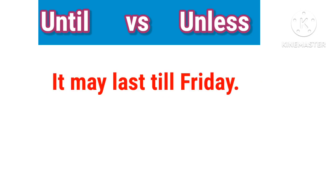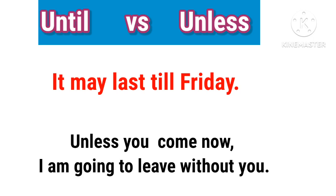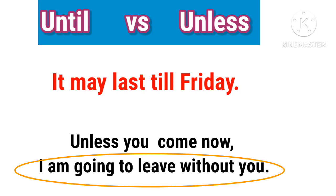It may last till Friday. Unless you come now, I'm going to live without you.